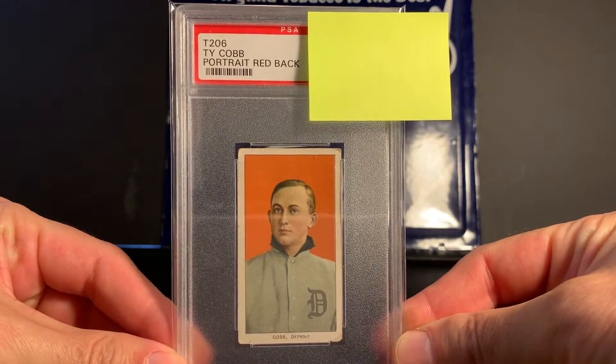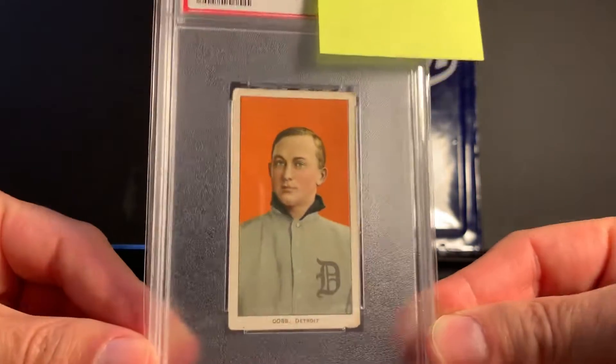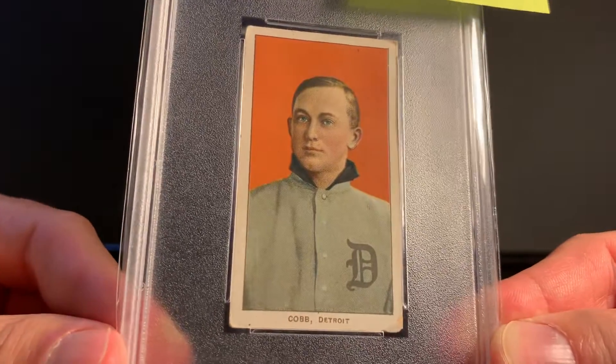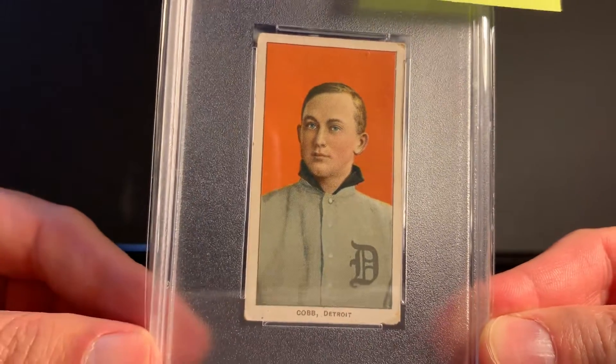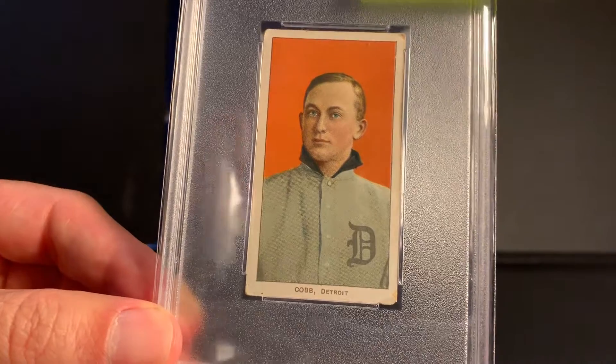This is a T206 Ty Cobb portrait with a red background. Obviously, I have the grade covered up there. I wanted to give you guys an opportunity to look at the card and see what you think the grade might be before I show you.